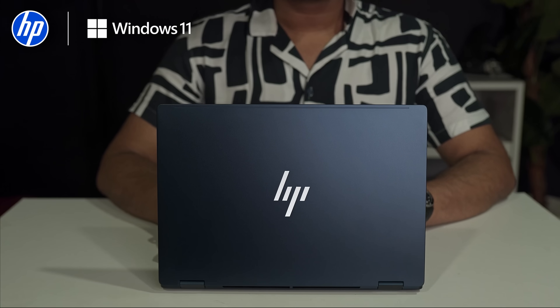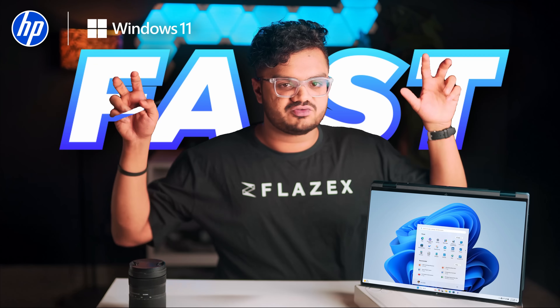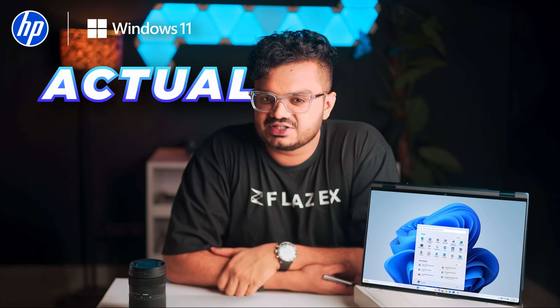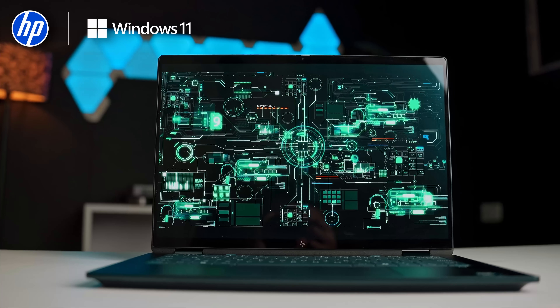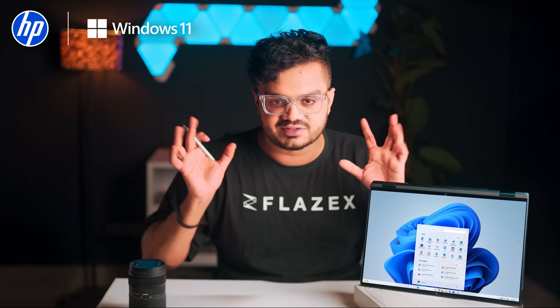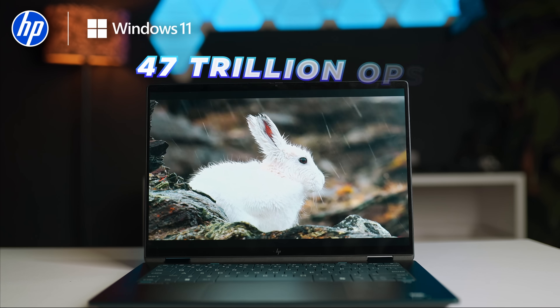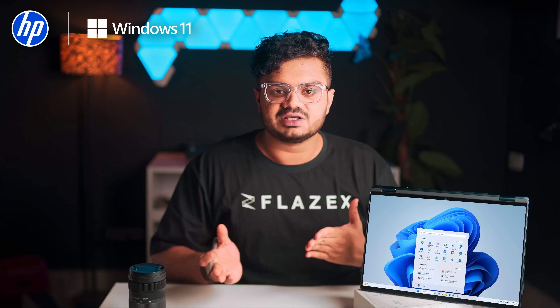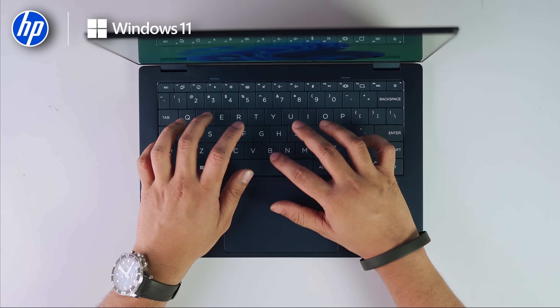I've been testing out the HP Omnibook AI PC with Windows 11, and while a lot of laptops claim to be fast or future-ready, this one actually feels different. Not just because it performs, but because it thinks. This laptop is smart enough to manage demanding tasks without blinking, thanks to a neural processing unit that can handle up to 47 trillion operations per second. Let's break down what that actually means in daily use and why this might be one of the smartest laptops I've tested all year.